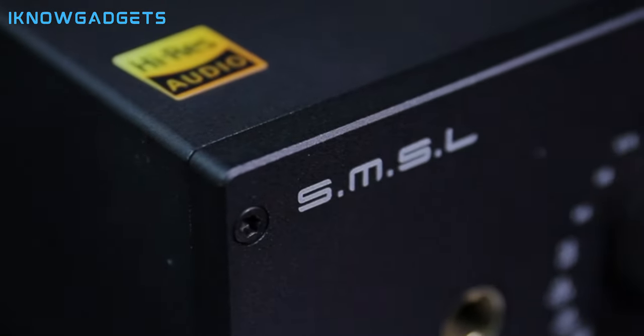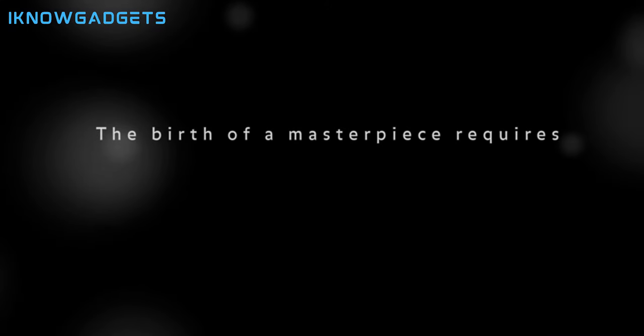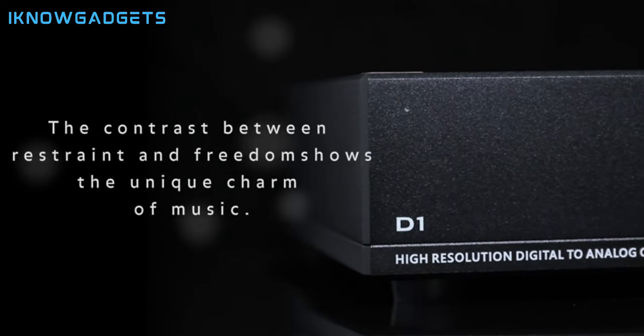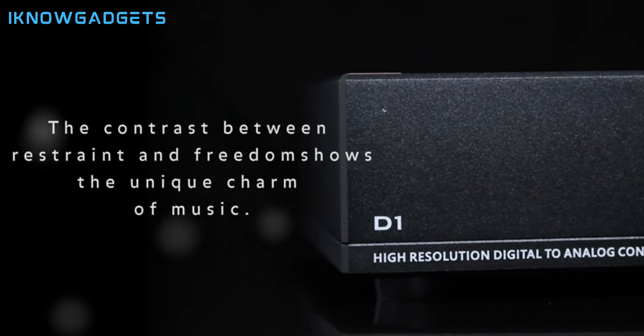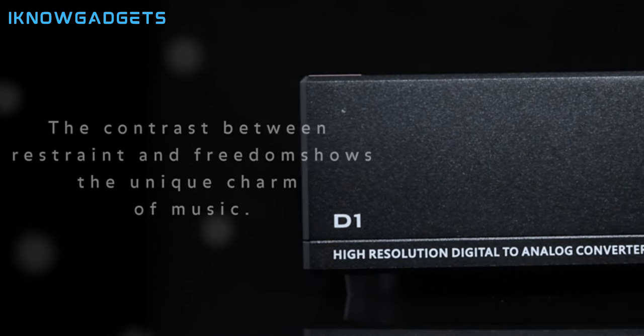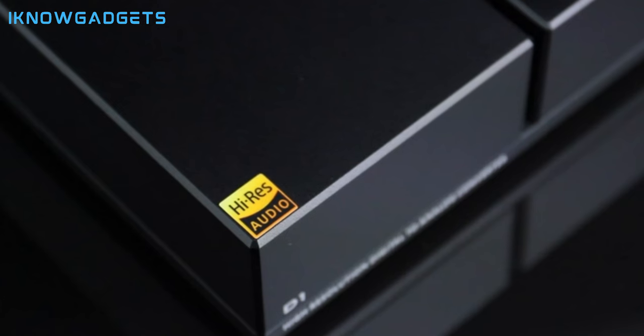This compact powerhouse is designed to fulfill all your audio needs. Let's uncover its unique features. Support for USB, coaxial, analog Bluetooth, and two optical inputs. Versatility with amplifier output port, 3.5mm headphone jack, and subwoofer outputs. Output power for a dynamic audio experience. 1.44-inch color screen with adjustable brightness for user convenience. Customized Bluetooth 4.2 module supporting aptX and easy connection with NFC.